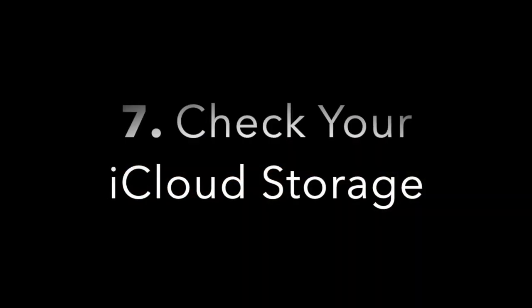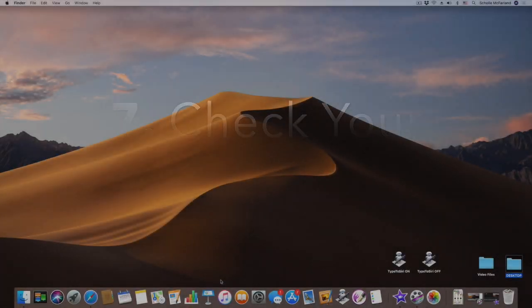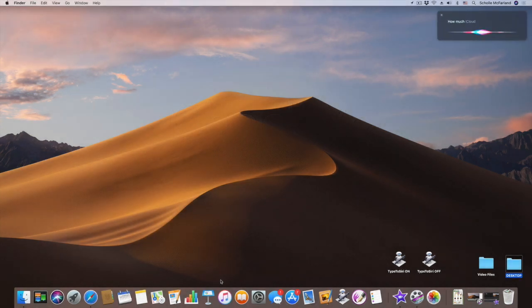Number seven: check your iCloud storage. If you're wondering whether you can fit all your photos on your iCloud drive, there's an easy way to find out. Just ask 'How much iCloud storage do I have left?' and Siri will tell you — for example, 'You have 11.6 GB storage available on iCloud.'